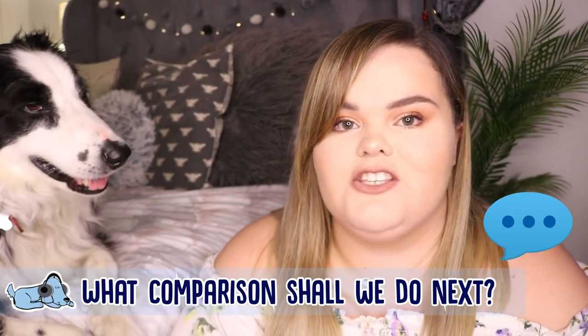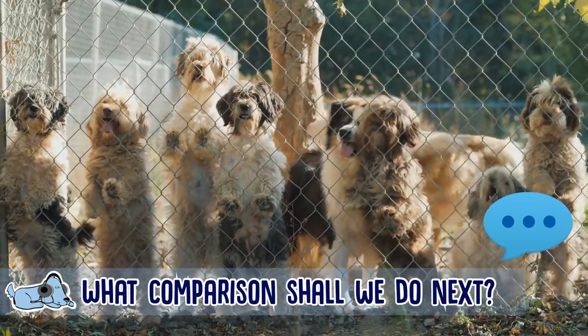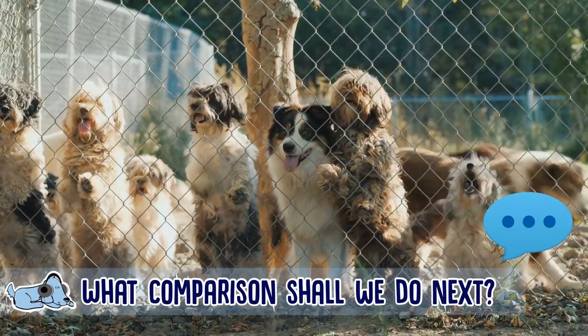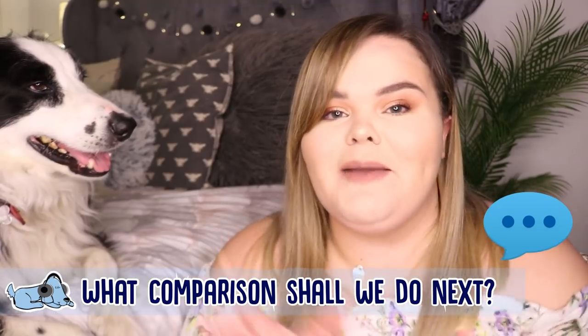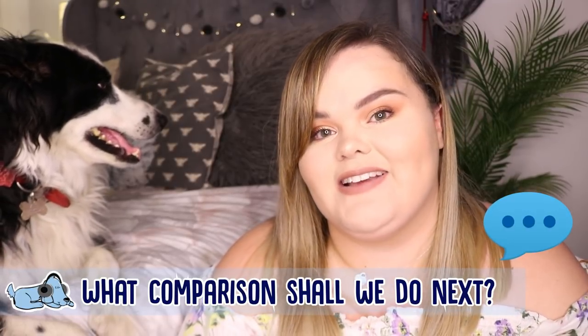Before we get started, definitely drop a comment below and let me know what comparison you'd like me to do next. Would you like me to do a Pug combined with a French Bulldog? Would you like me to do a Pug versus a Border Collie? Or a Shih Tzu compared to a Rottweiler? Let me know down below in the comments what you want to see next. But let's just jump straight in.